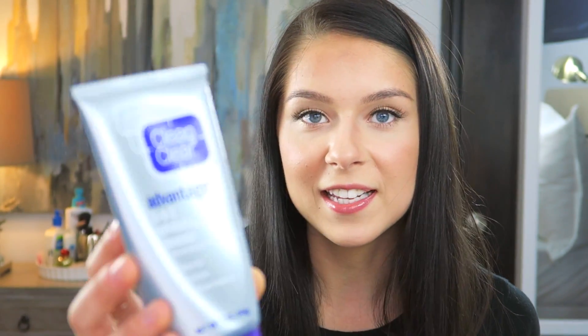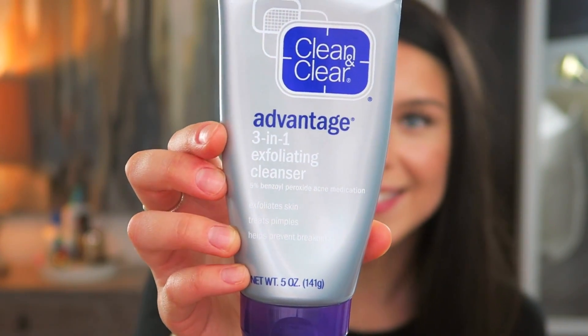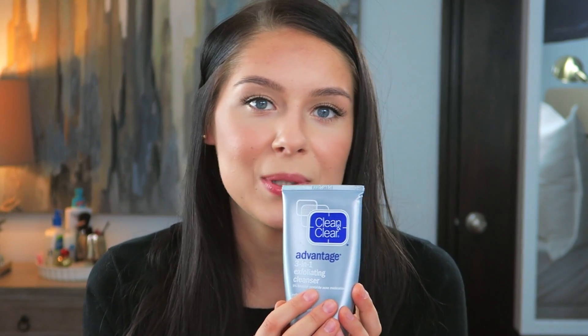Next I want to mention a cleanser: the Clean & Clear Advantage 3-in-1 Exfoliating Cleanser. This was actually recommended to me by my boyfriend, and even though I was really skeptical I gave it a shot and I love it. Not only did I notice my acne starting to clear up, my skin is also a lot less oily since I've been using it. If you're looking for an inexpensive cleanser that's also an acne treatment in one, this is a great option.